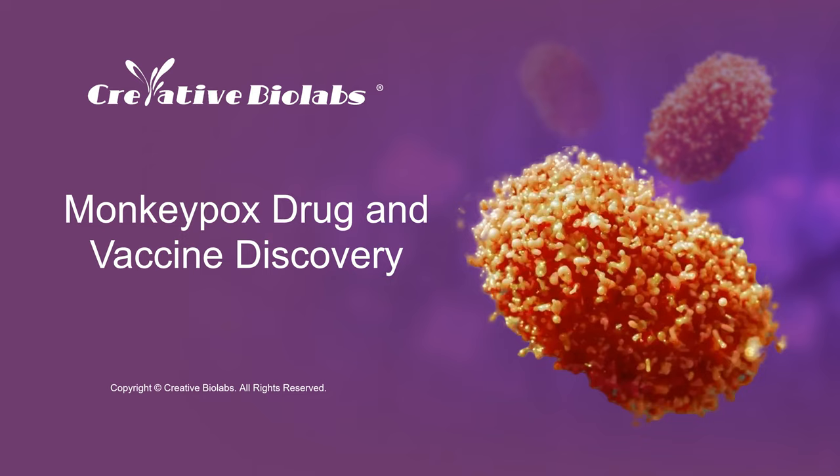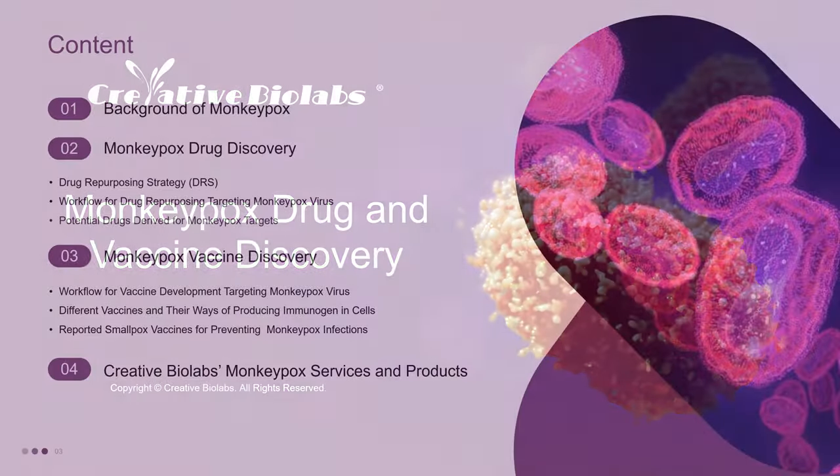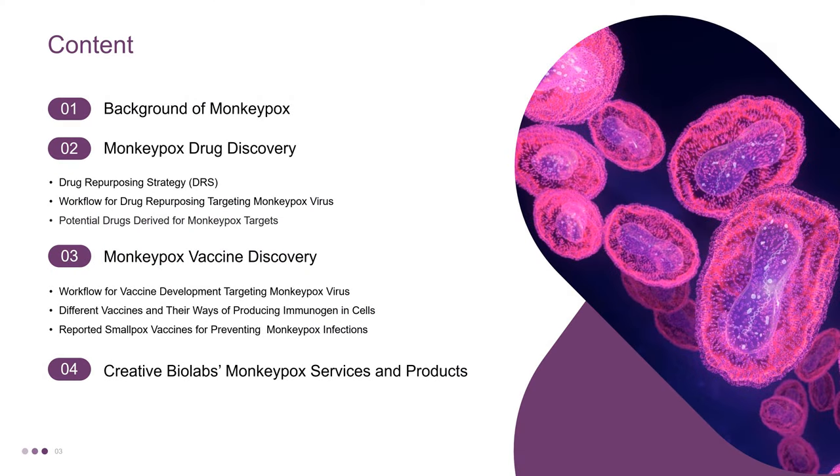Hello everyone! Welcome to Creative Biolabs. Today, we'll talk about the Monkeypox Drug and Vaccine Discovery. We will discuss four parts, including the background of Monkeypox, Monkeypox Drug Discovery, Monkeypox Vaccine Discovery, and Creative Biolabs Monkeypox Services and Products.